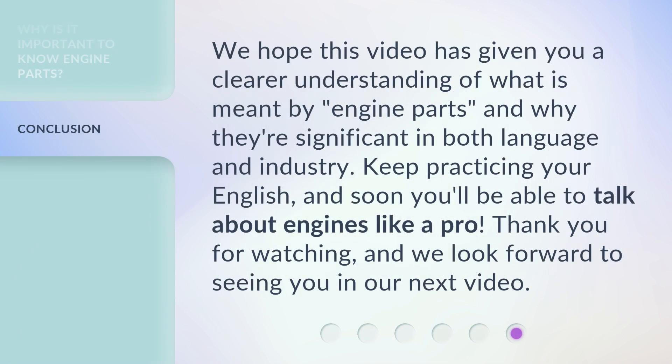We hope this video has given you a clear understanding of what is meant by 'engine parts' and why they're significant in both language and industry. Keep practicing your English, and soon you'll be able to talk about engines like a pro. Thank you for watching, and we look forward to seeing you in our next video.